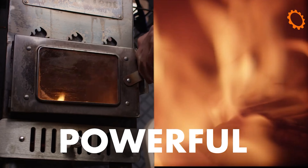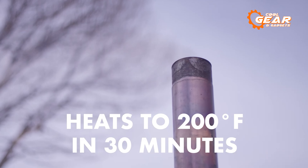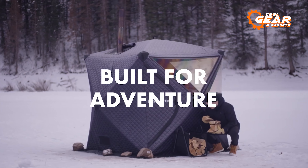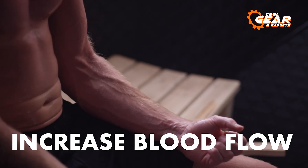The tent is typically set up with a small stove or heater inside, which is used to heat the air inside the tent. Once the air inside the tent is heated, the tent can be sealed to retain the heat, creating a fantastic sauna experience.